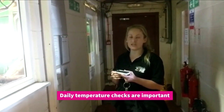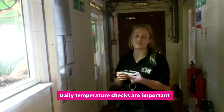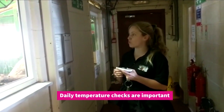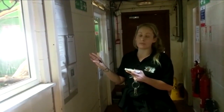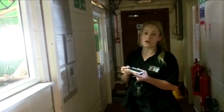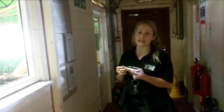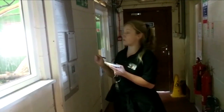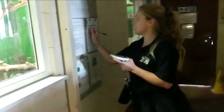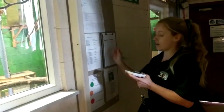Another aspect of zookeeping is doing daily temperature checks. There are lots of checks that we have to do throughout the day, and one of the important ones, especially with tropical animals, is temperature checks. It's part of the zoo licensing that we need to make sure we've got accurate record keeping in place. So every day we come down and check the temperatures with thermometers and humidity readers in the enclosures.